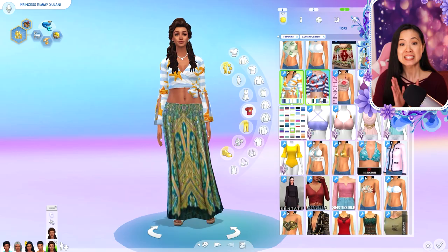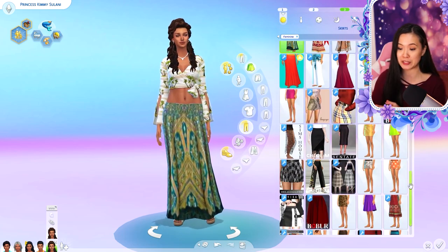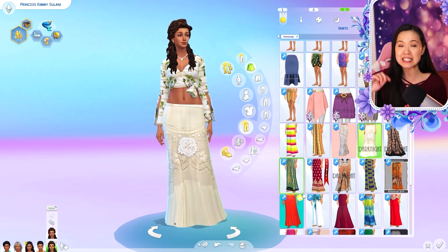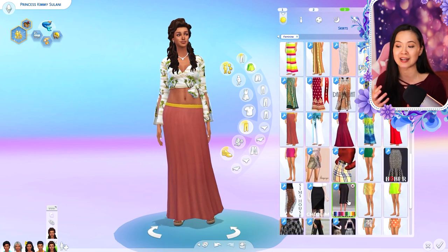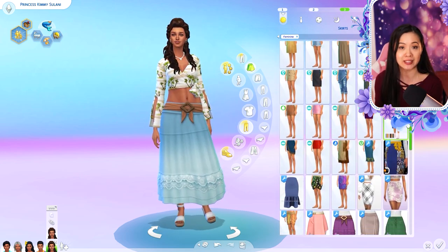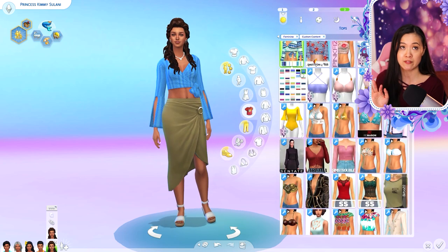Hello everyone and welcome back to another Create-a-Sim makeover video. Today we will be giving a makeover to Princess Kimberly. This is her Sulani makeover — currently in the Royal Family series we are on season 2, episode 71.